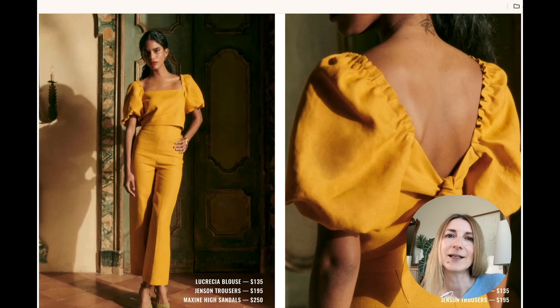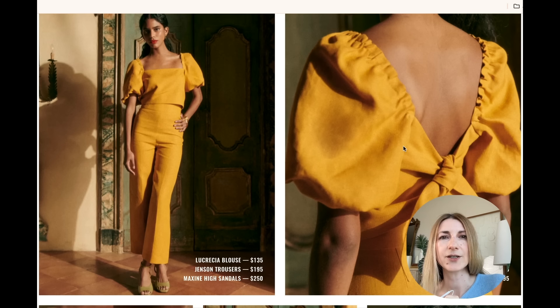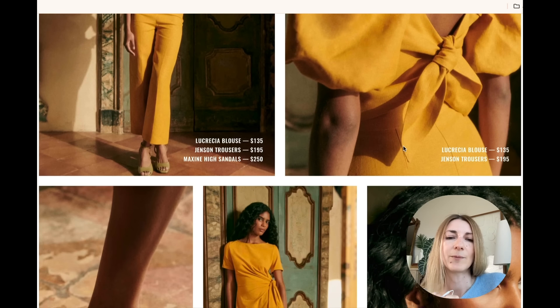We have this set — the yellow is really beautiful, it reminds me of sunflowers. I think this top was part of the Editions collection, where it was paired with a matching linen skirt. Here we have pants instead, and I love having more range.